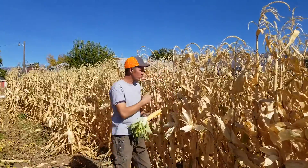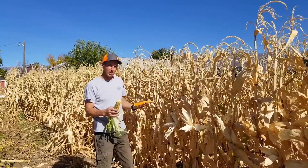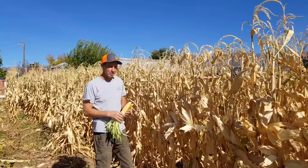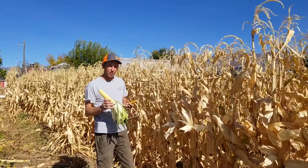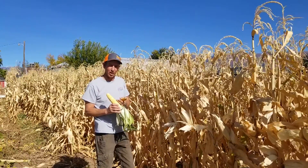You can see the corn plant behind me. A couple weeks ago it was green and lush — you might not have been able to tell the difference between sweet corn and popcorn. The big difference is we pick sweet corn when it's green, when there's a lot of sugar in it. That's when it tastes the best to eat off the cob.